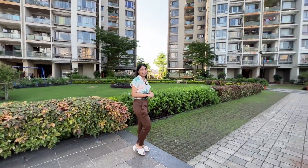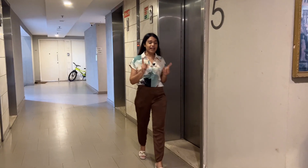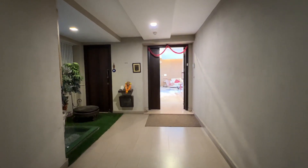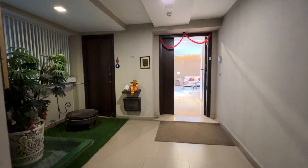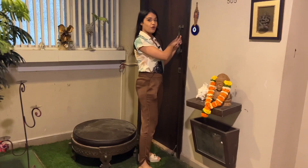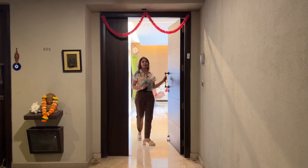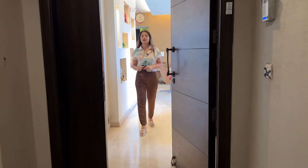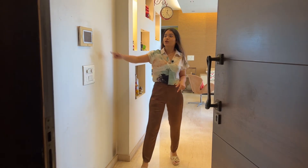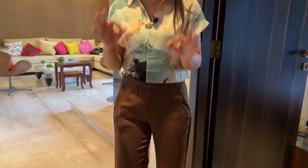Without any delay, let us go inside the apartment. This is the foyer space — you get this entire lobby as your own, which you can decorate in your own way. You have a separate house help entry from here. As you enter, this is the foyer space and you have your video door phone facility. This side is your bedroom number one.